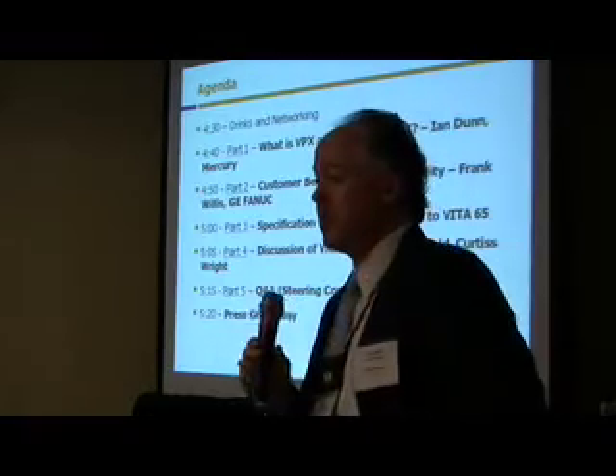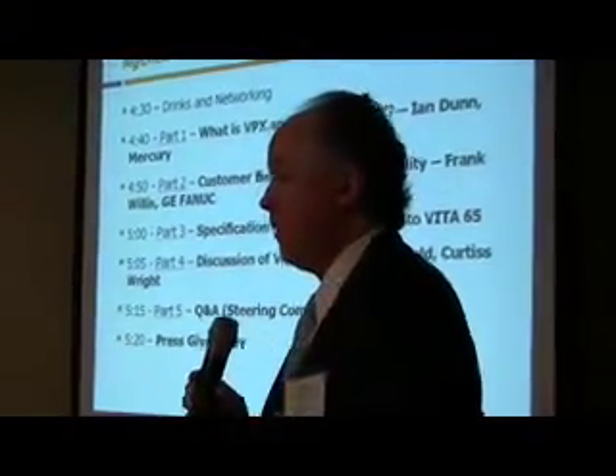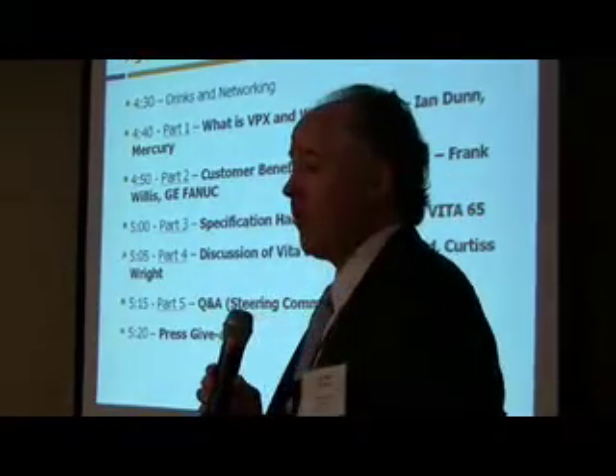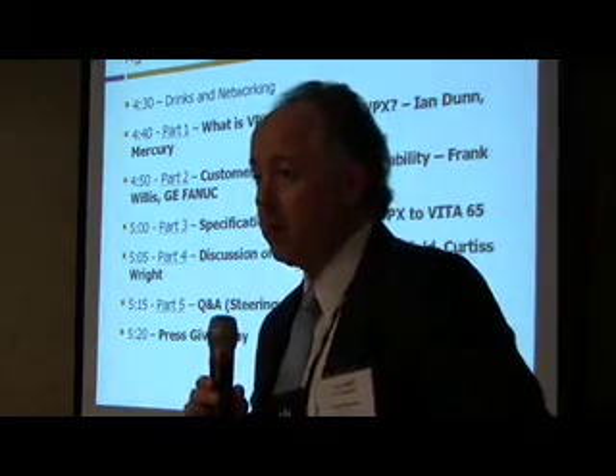You have a lot of representation here from a lot of different companies — competitors, complementary products — who have all worked together very hard to come up with the OpenVPX standard, which we're going to talk about tonight. It was approved by the Working Group Steering Committee last Friday, so this is the formal event. We'll go through what is VPX and why OpenVPX, part two is the customer benefits, and then the specification handoff from the chair of OpenVPX to the chair of VITA 65, which will be taking over the spec.